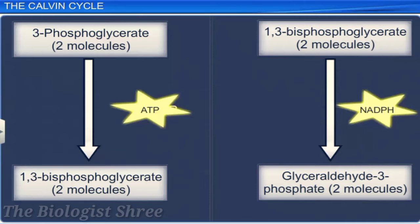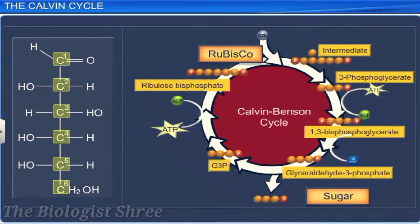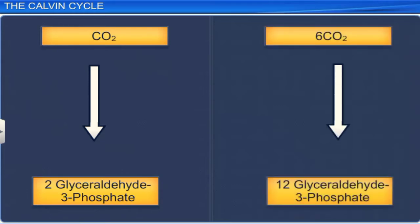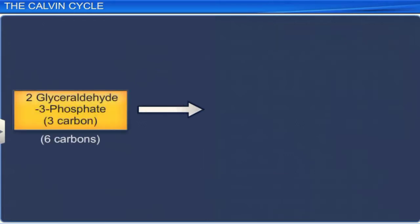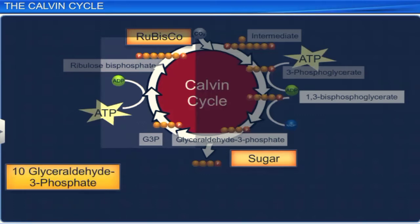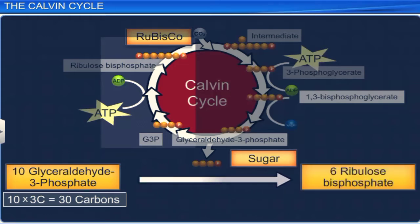To fix one molecule of carbon dioxide, two molecules of glyceraldehyde 3-phosphate, 2 ATP, and 2 NADPH are utilized. Six carbon dioxide molecules are necessary for the formation of one glucose molecule. One carbon dioxide molecule results in two molecules of glyceraldehyde 3-phosphate, so six molecules would yield 12 molecules. Of these 12 molecules, two are used to make one molecule of glucose. The remaining 10 glyceraldehyde 3-phosphate molecules make up a total of 30 carbon atoms, which are involved in the regeneration of six molecules of ribulose bisphosphate, a 5-carbon compound, thus balancing the reaction.